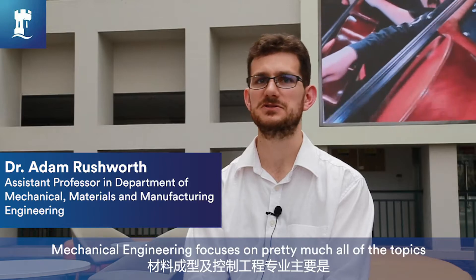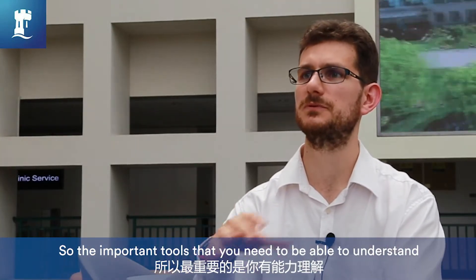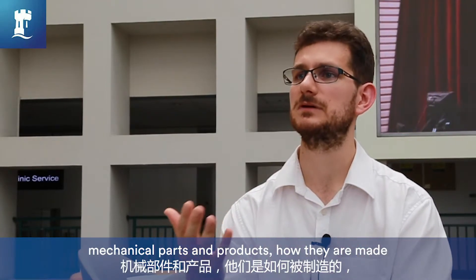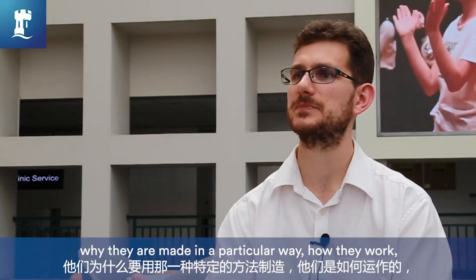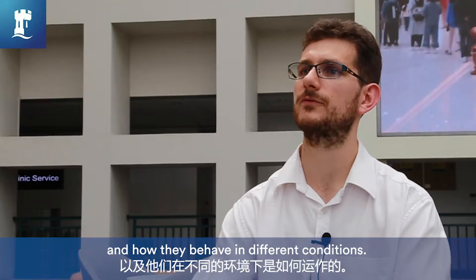Mechanical engineering focuses on pretty much all of the topics related to the field. The important tools you need to be able to understand are mechanical parts and products — how they're made, why they're made a particular way, how they work, and how they behave in different conditions.